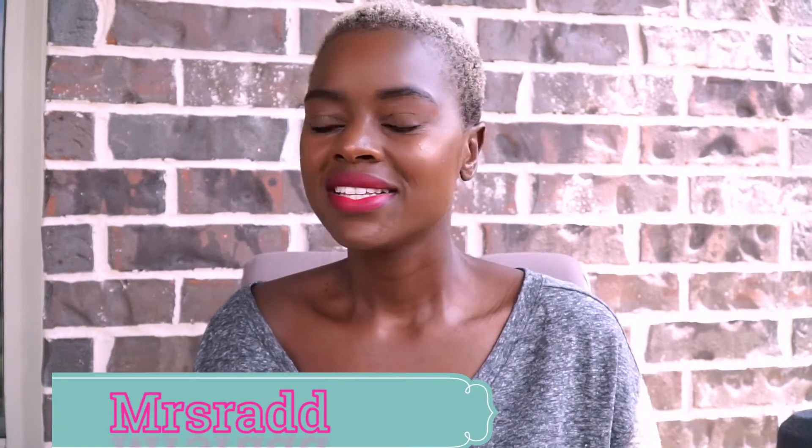Hi guys, welcome back to my channel. Today I just wanted to talk about the products that I use, as I had a lot of questions on what I use on my face specifically. I don't really have a routine unfortunately — not yet, hopefully I'll have one soon. You guys forgive me, I have my children in the background so we just have to film with them there.